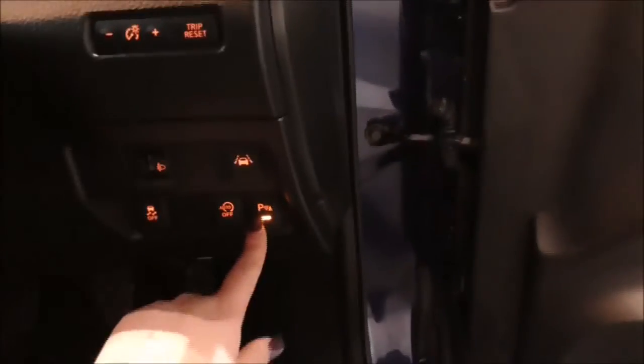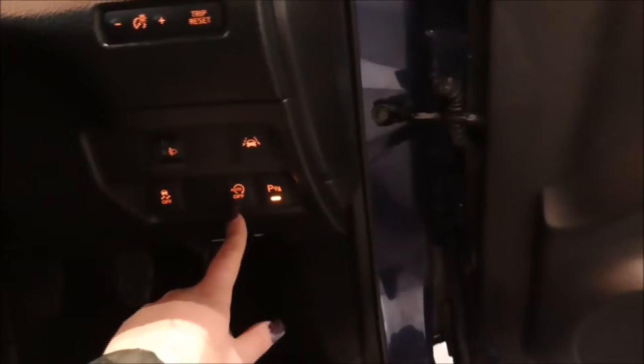Moving on inside the vehicle, you have your parking sensors and your stop-start system, which is very economical when you're stuck in traffic or stationary. You also have traction control. Just up above you have your trip and reset button.